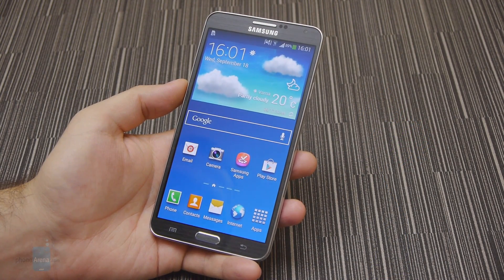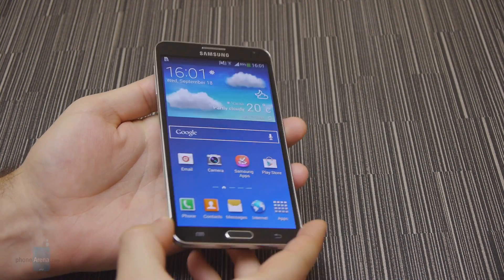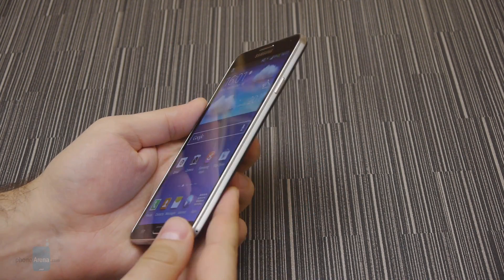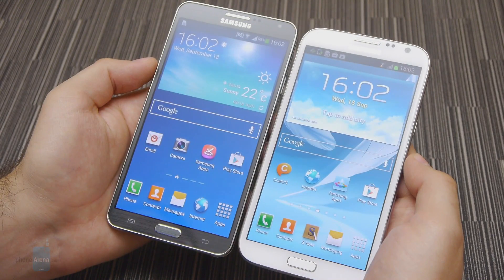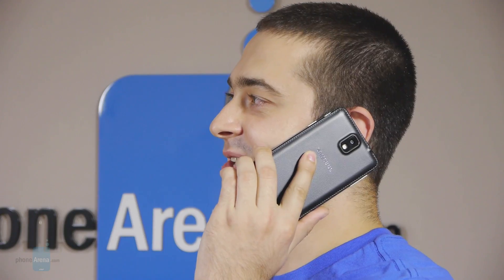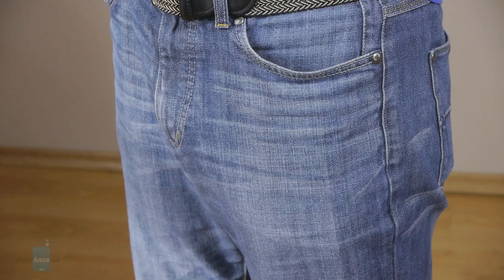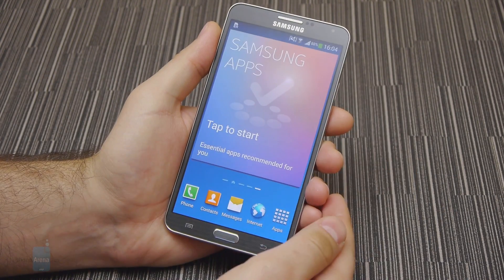The Samsung Galaxy Note 3 is thinner and lighter than the Note 2, even though it comes with a screen that is larger by a fifth of an inch. As a result, the new model is indeed more compact. The difference isn't vast, but we can definitely feel it while holding the two side by side. Operating it with a single hand is a challenge compared to using a phone of average size, but that's pretty much a given with handsets of this caliber, so we wouldn't mind accepting Samsung's new phablet as it is.